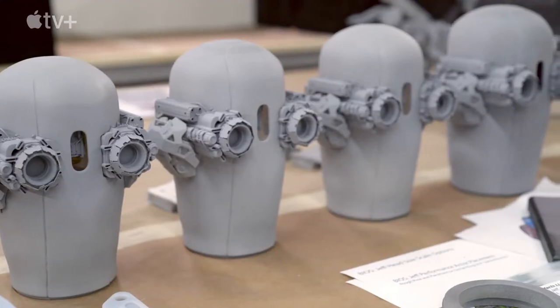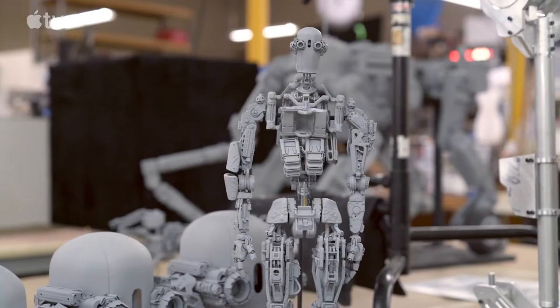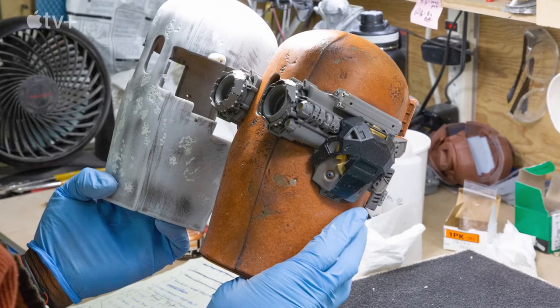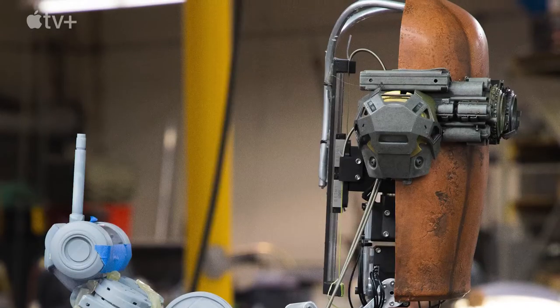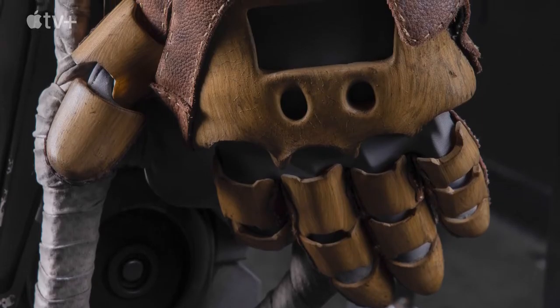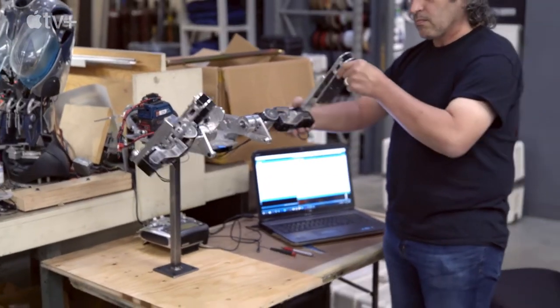Jeff was really very different from other robots that we've done in the past. It was: let's bring him and ground him in the real world. So his head is at the top of a welding gas tank. A lot of his body parts — it's all chips, it's a lot of different textures. It was very important that we actually had a physical robot on set.